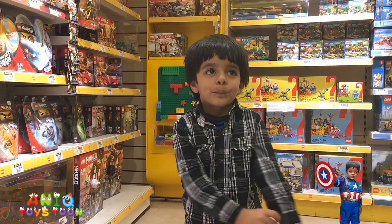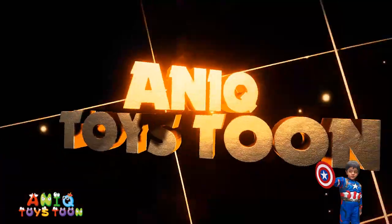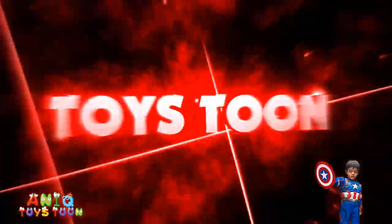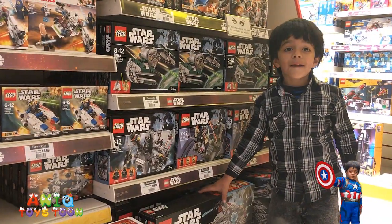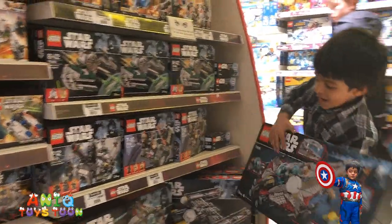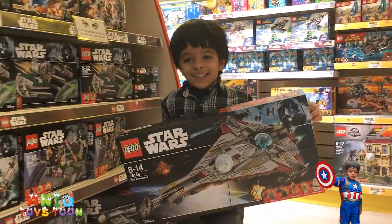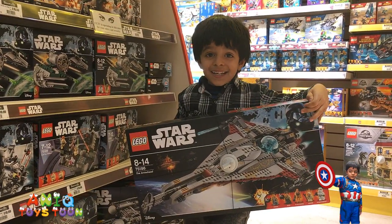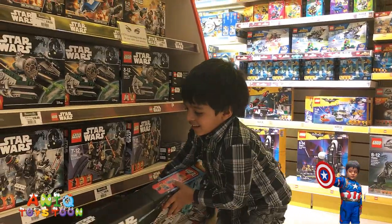Alright, just stay with us Anik. Which Lego are we looking at first? A Star Wars Lego. Star Wars — I want that. Yeah, you want that one? I love Star Wars, do you? Yeah.